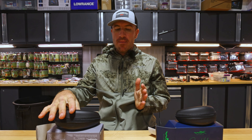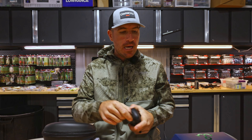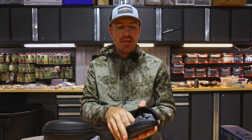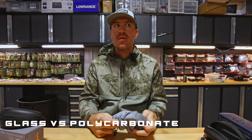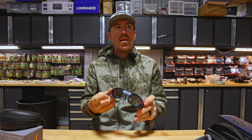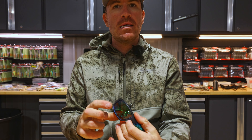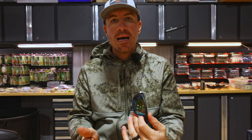I have a Wiley X signature series pair of sunglasses I'm going to open up. The first thing most people consider when figuring out what kind of sunglasses they want is glass versus polycarbonate. The advantages of glass are that they don't scratch nearly as much.